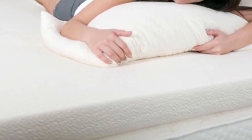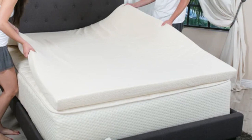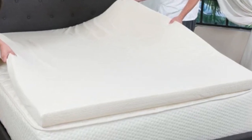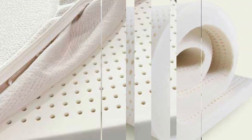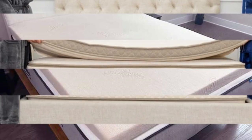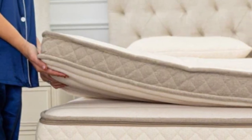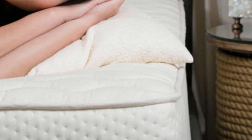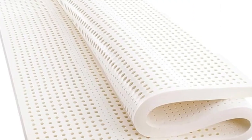The ideal firmness for any given sleeper is closely tied to body type and sleep position. If you live with hip pain, you should choose a topper with a firmness level that provides the right balance of cushioning and support. The PlushBeds latex mattress topper will likely meet your needs. People under 130 pounds should consider soft or medium-soft options, especially side sleepers. A medium feel suits those in the 130 to 230 pound range, while heavier sleepers may prefer medium-firm or extra-firm.